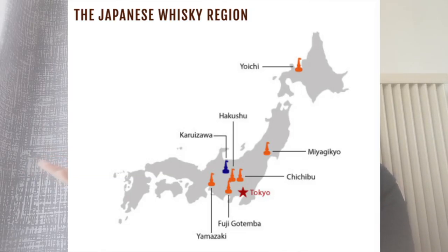Here are some famous brands of Japanese whiskey. As you can see on this map, there are some famous Japanese whiskey production regions, which include Yoichi, Hakushu, Karuizawa, Miyagikyo, Chichibu, Fuji Gotemba, and Yamazaki.